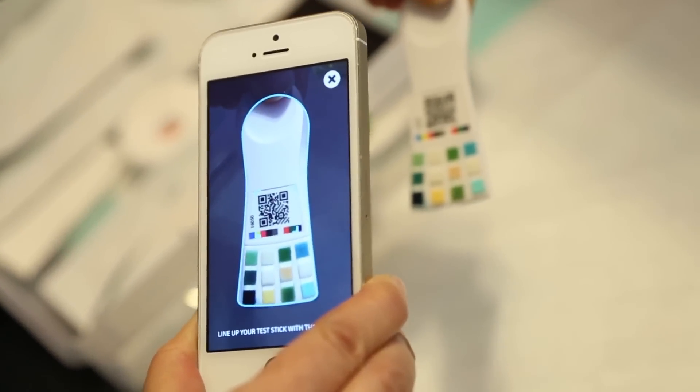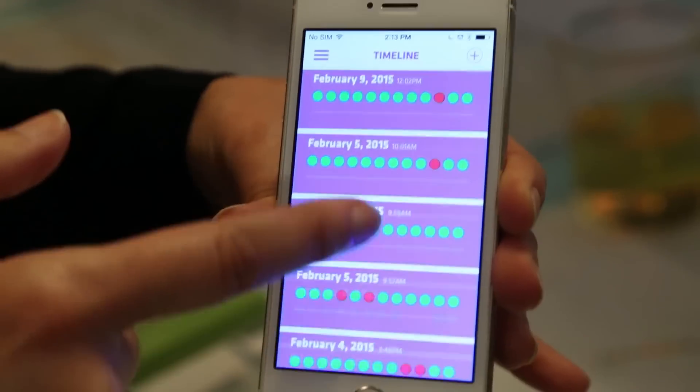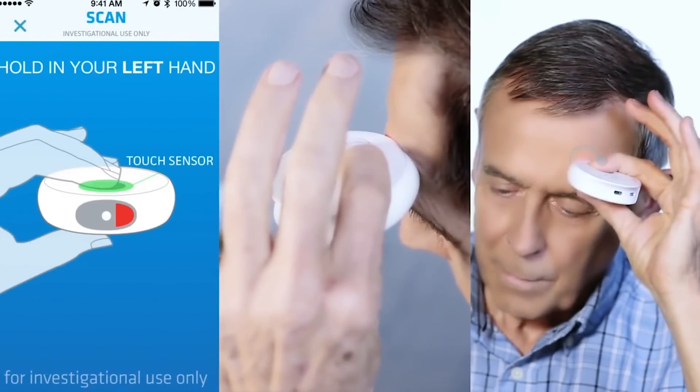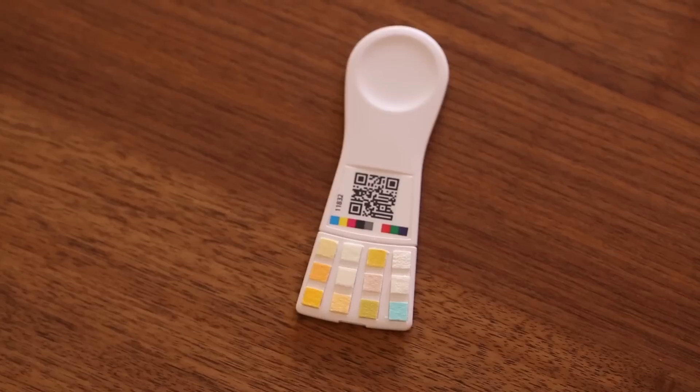All we're really waiting for is FDA regulation to come into play. Currently seeking FDA approval, Scanaflow would reduce long waits on lab results and put the power of personal health monitoring into the hands of consumers. Along with Scanadoo's first product, Scout, consumers will be able to test a myriad of things in their own home and instantly send results to their doctor for diagnosis.